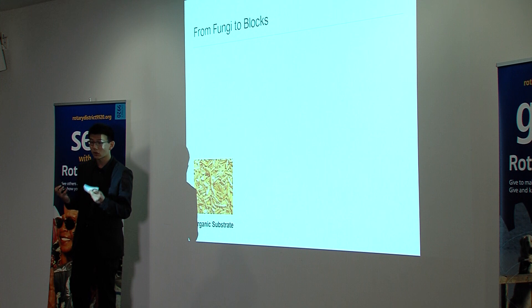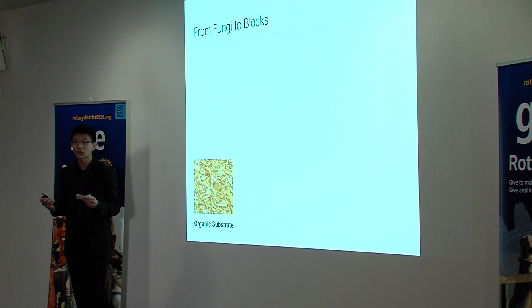For New Zealand, with a strong primary sector base, we could feasibly use corn stalks, barley husks, and even sawdust for this purpose.